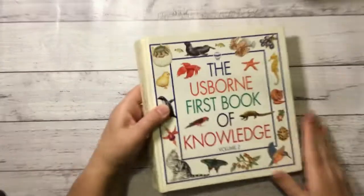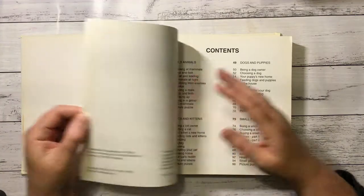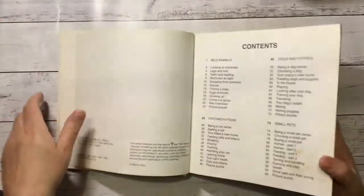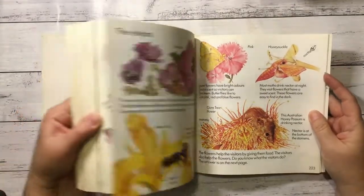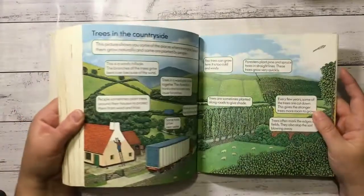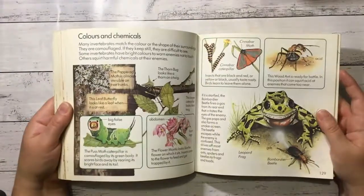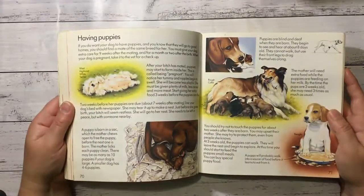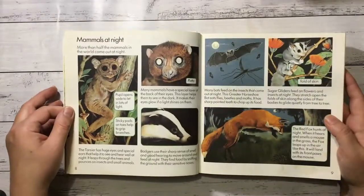The Usborne First Book of Knowledge — this is so cool. Full of things to use. It's $19.95. Look at that — you know, you get such good surprises sometimes when you look inside kids' books. It is just gorgeous. Oh, look at the fox!